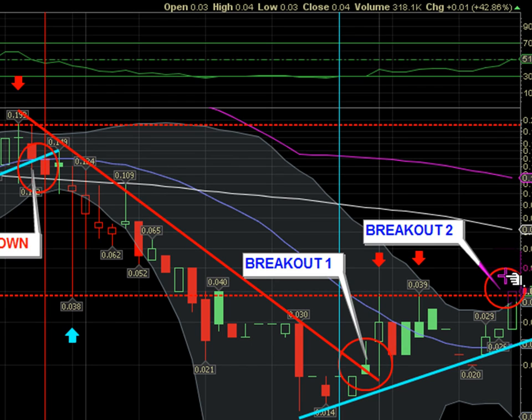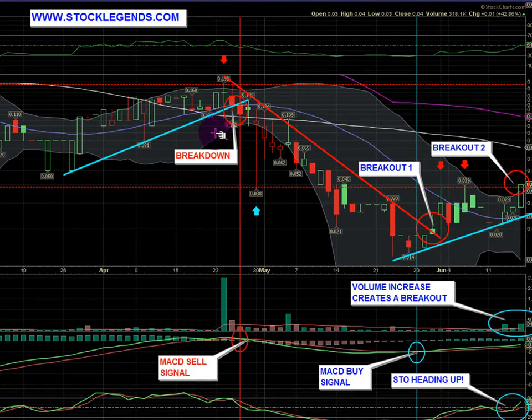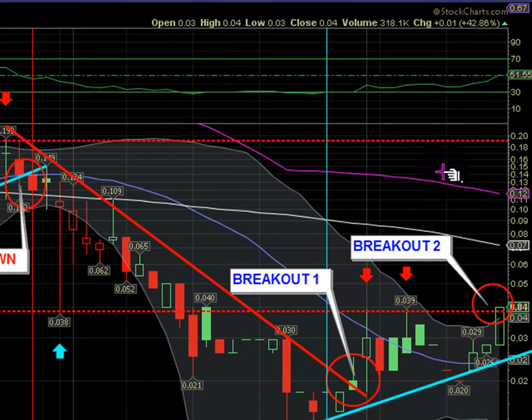We should see another run occur, just like we saw from the 1.4-cent area to four cents — fantastic gains. We're at four cents right now, breaking out again, so we have another opportunity for more gains. We don't really see any real solid price support or resistance ahead; we could see some psychological resistance around the 10-cent area. The 50-day moving average is at seven cents, which could also possibly be resistance.